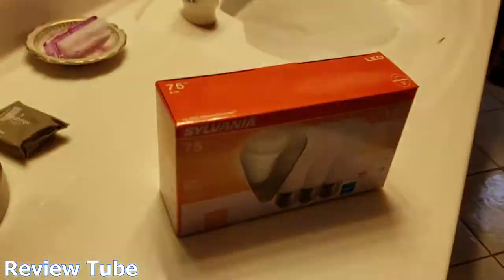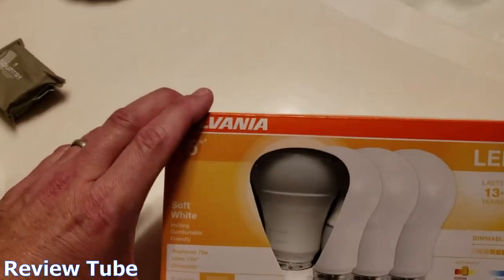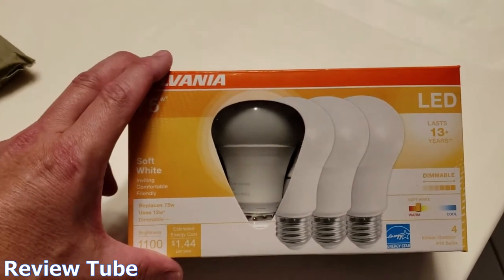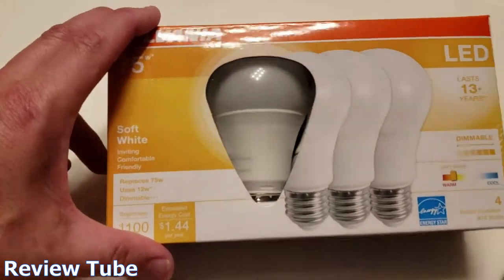We've had some struggles trying to find a really good dimmable light bulb. Like I said earlier, some of them that we had made this weird buzzing sound. These are quiet — besides the one drip of a faucet back there I've got to work on.